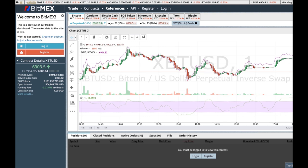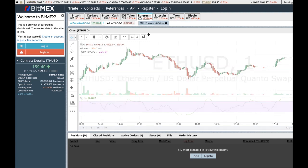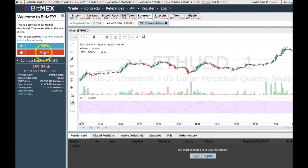Welcome to this video, BitMEX for Beginners. The first thing that we want to do is actually click on register.